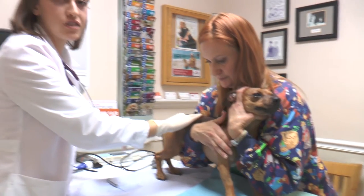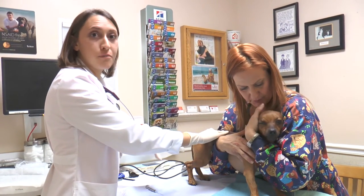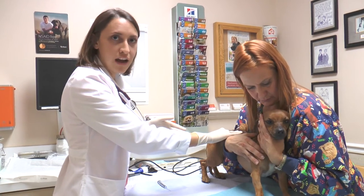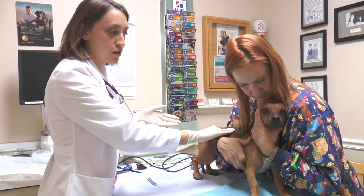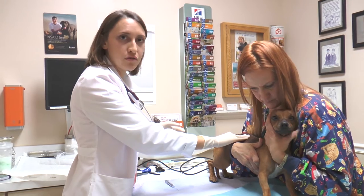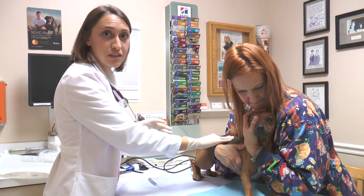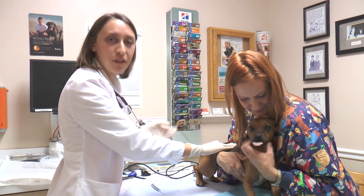Peanut just had his first injection of melarsamine, and he will be getting his second and third in about a month. The important thing after giving the injection is to put pressure on the site for about three minutes, and thereafter we'll be giving him some pain medications because he'll be a little sore due to the injection, and also some anti-inflammatories. That was the first injection for Peanut, so he is one step closer to going home.